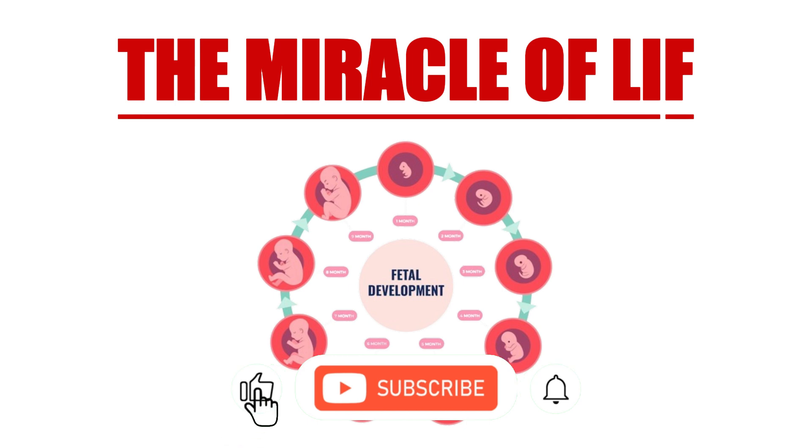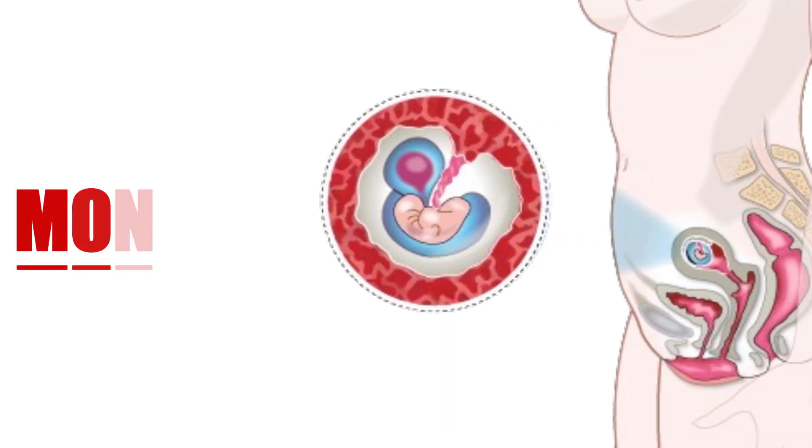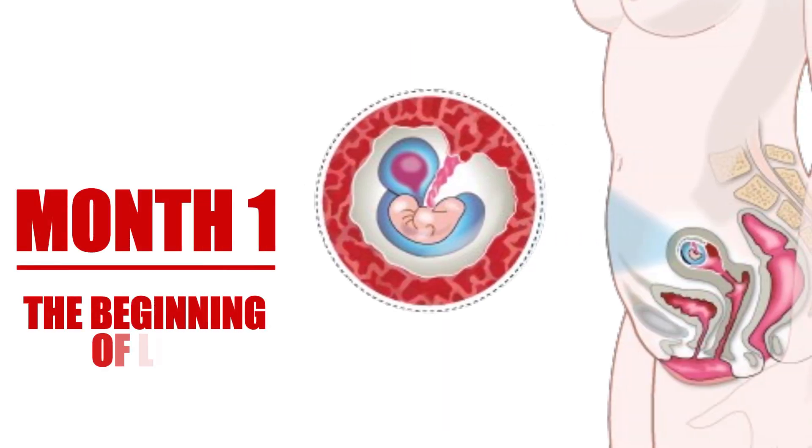We'll dive into each month, highlighting the key developments that occur both for the mother and the growing baby. So, let's get started. Four weeks ago, shortly after ovulation, a miraculous event took place — the meeting of a sperm and an egg. This union created a single cell, known as a zygote.